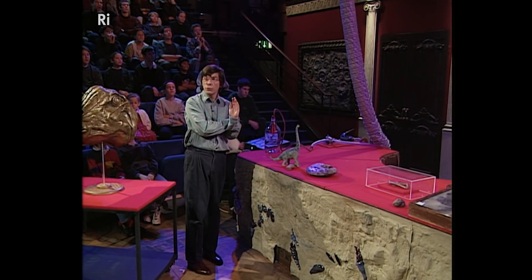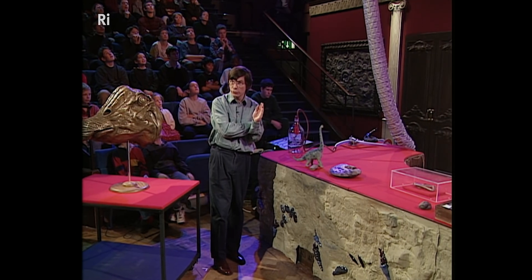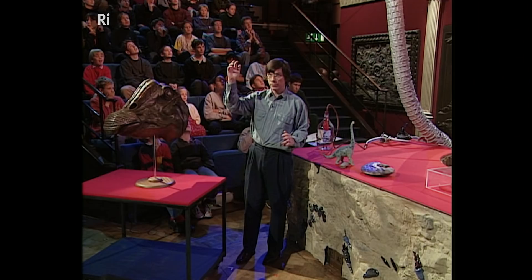If you went back 100 million years, that is what you'd see. You must imagine yourself walking across a forested area, coming into open ground, and suddenly you'd see these enormous things going up, looking like almost huge snakes. They would be as high as that. They're astonishing.